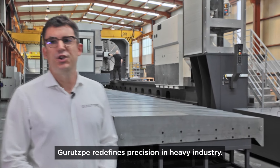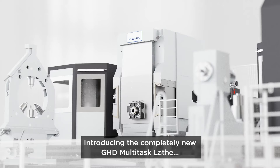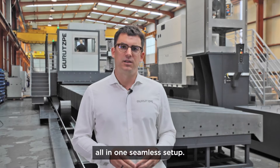Grusper ratifies precision in heavy industry, introducing the completely new GHD multitask lathe — the pinnacle of productivity for generator rotor machining, all in one seamless setup.